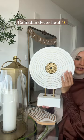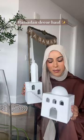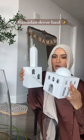My second favorite brand this year is It's Rasam. They have very beautiful, clean sculptures — these two mosques are so pretty and add a very minimal touch.